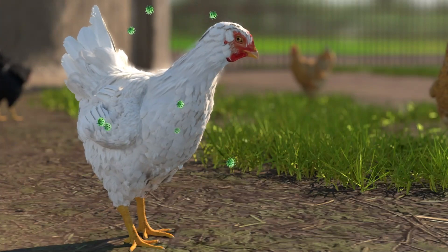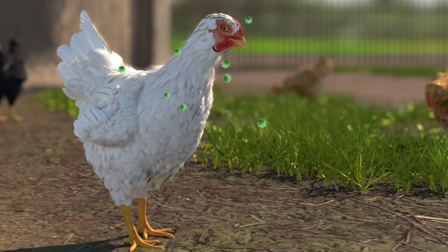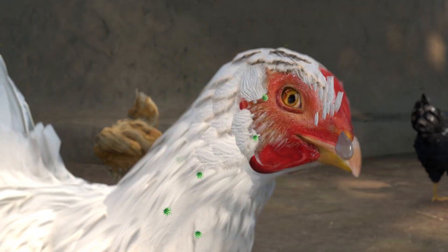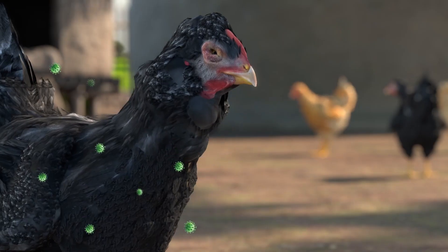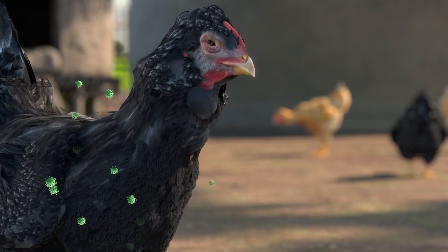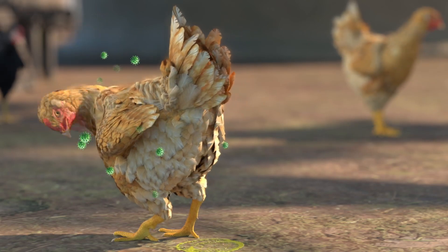There are many signs of disease or illness in birds with Newcastle disease: sneezing, a runny nose, coughing or difficulty breathing or gasping, swelling around the eyes, neck and or head, and greenish and watery manure.